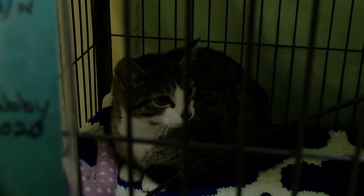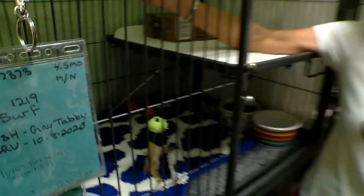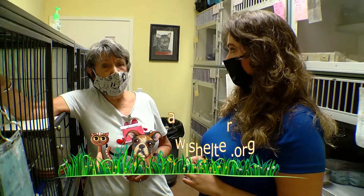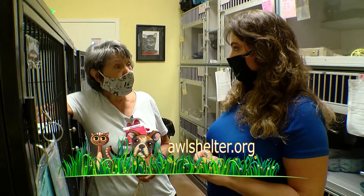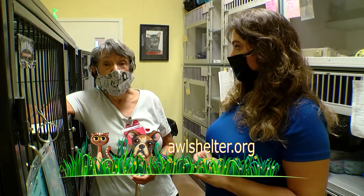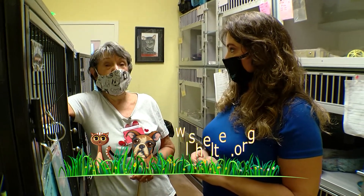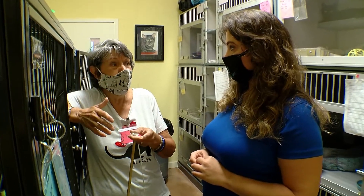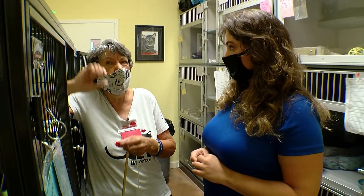How do you get more information about how to become a foster family? You can go online or you can call us. Our website is awlshelter.org and you can fill out an application and tell us what kind of cat you're willing to take in. It really is an enormous help — we're here to get them ready for adoption, but some of them are just not quite ready.